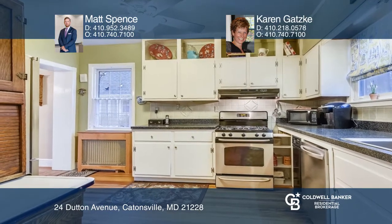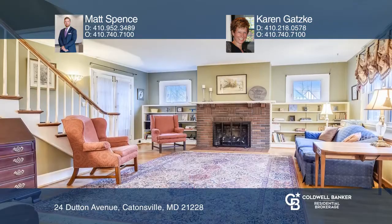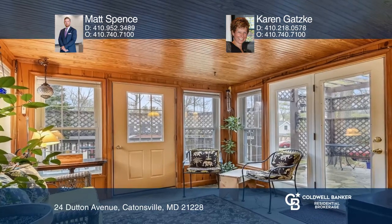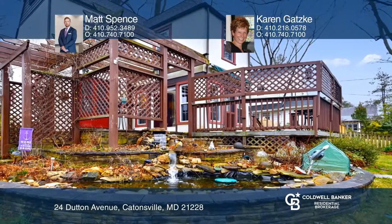Enjoy the endearing 1930s Tudor architecture. You will love relaxing in the backyard amidst the attractive landscaping. It's a perfect setting for entertaining, lounging, dining, and more.